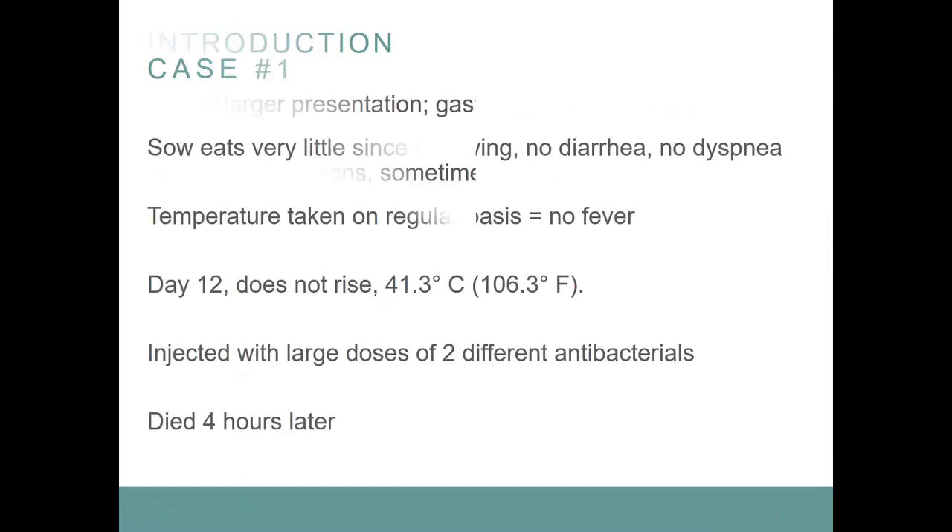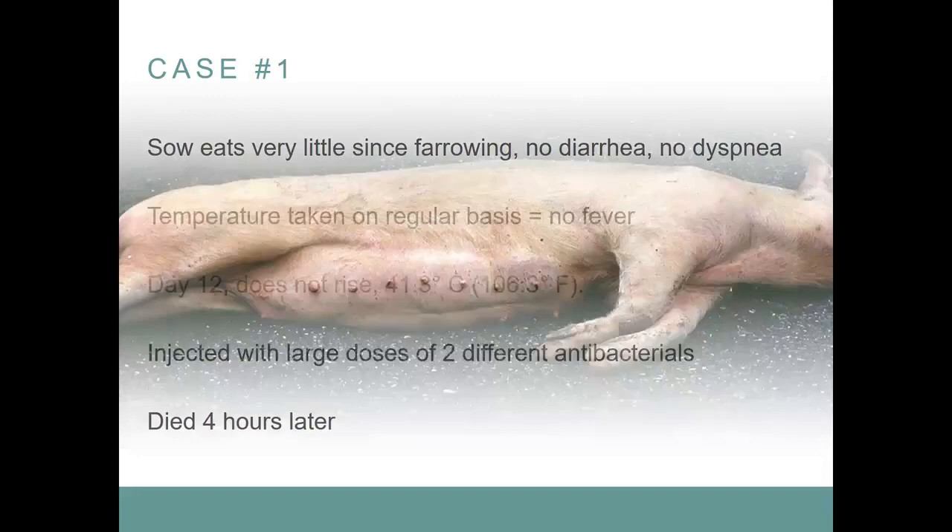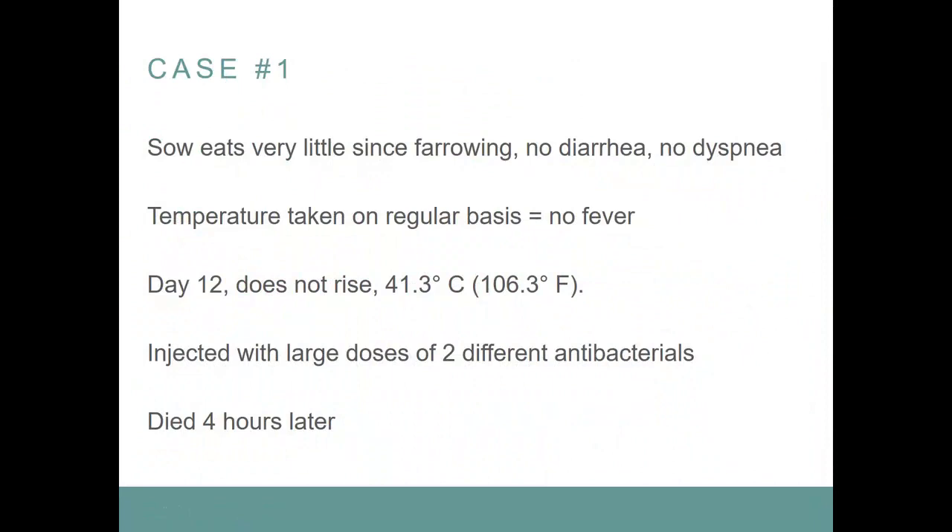My first case is a sow that eats very little since farrowing. She has no diarrhea, no dyspnea. The temperature is taken on a regular basis and the sow has no fever at all. Then on day 12, all of a sudden she does not rise and now has a strong fever — 41.3 degrees Celsius or 106.3 degrees Fahrenheit. She was injected with large doses of two different antibacterials and died four hours later. So: no diarrhea, no dyspnea, no fever for a while, then all of a sudden a high fever, and she died a few hours later.